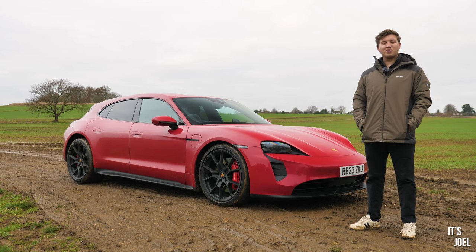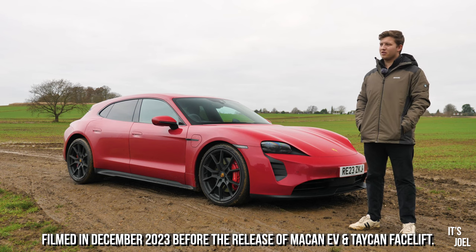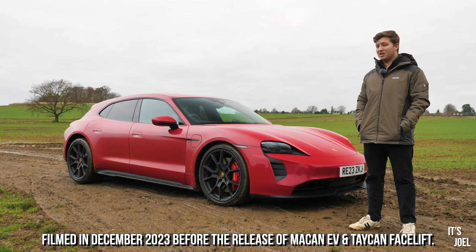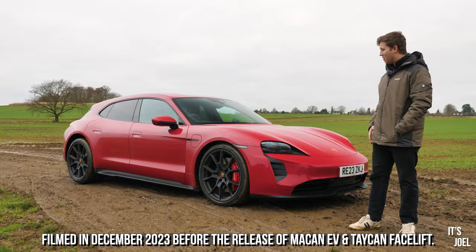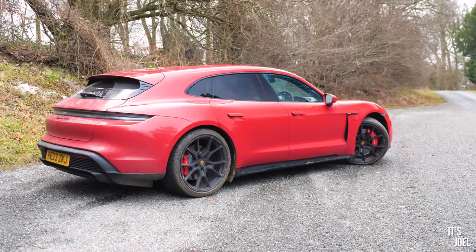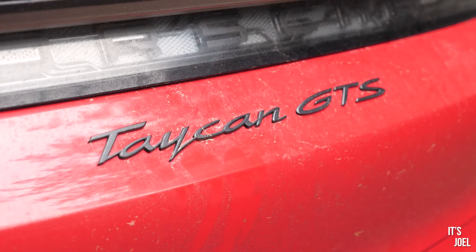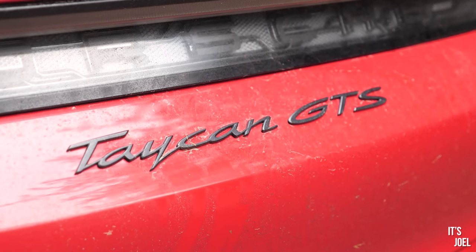Welcome back to the channel and to another Brutally Honest review. This one is slightly different because I think it's the first Brutally Honest I've done with an electric car, and what a special electric car to start with — as I'm sure you can see from its very recognisable shape. It's a Porsche Taycan GTS Sport Turismo, the estate version, in a beautiful carmine red which really complements the car. I'm a bit of a sucker for red cars in general.